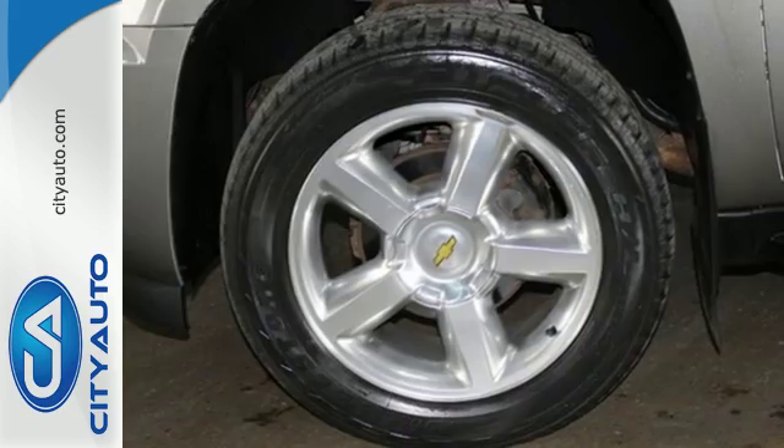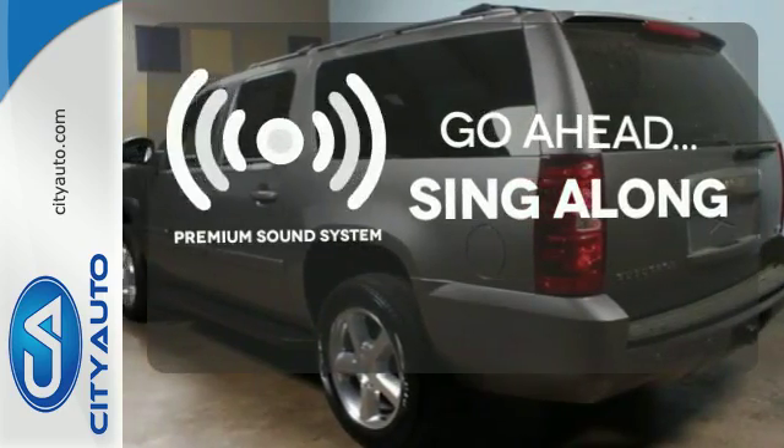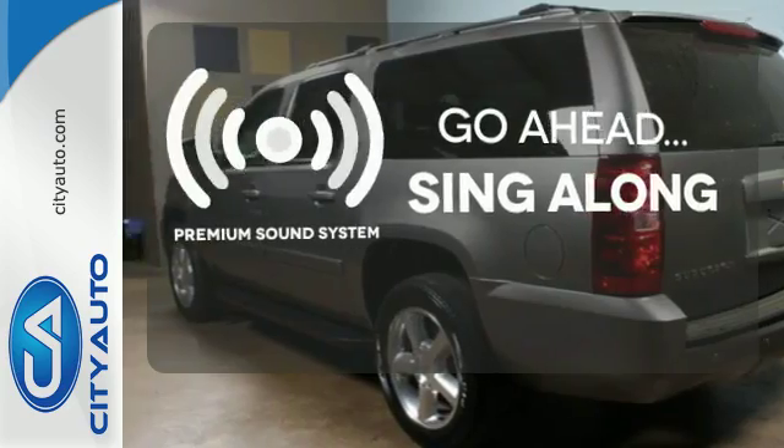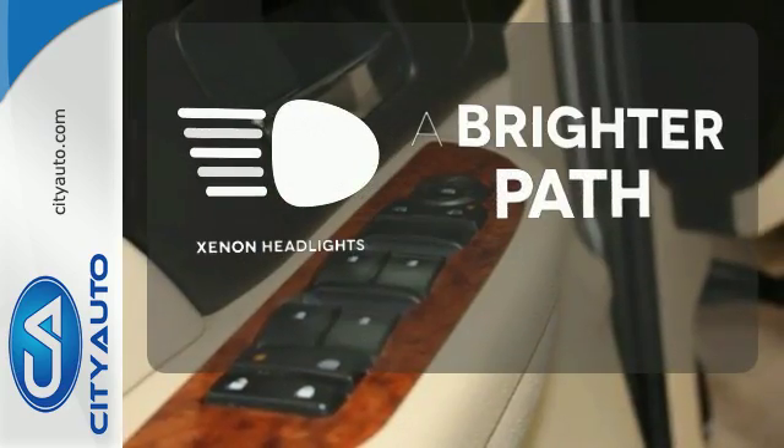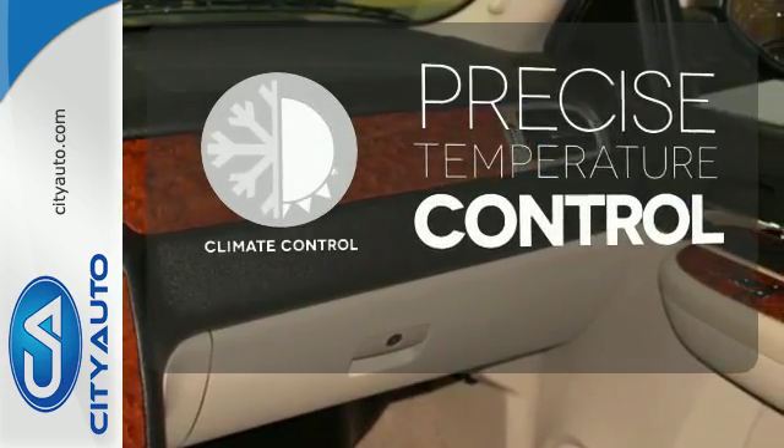Gas pressurized shock absorbers and more. Your favorite music has never sounded better, thanks to the premium sound system. Illuminate your path with xenon headlights. Select the perfect temperature with climate control.